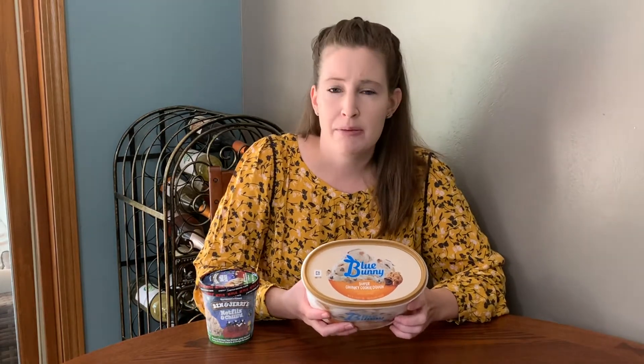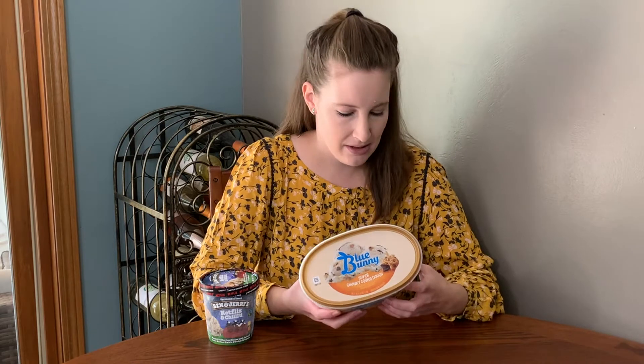Ice cream has a lot of ingredients you might be familiar with and sort of expect, like cream, sugar, or milk, but it also has a long list of ingredients you might not recognize — something like lecithin or mono-diglycerides. What I want to talk about today is: why are these unfamiliar ingredients being added to our ice cream?